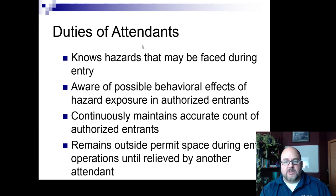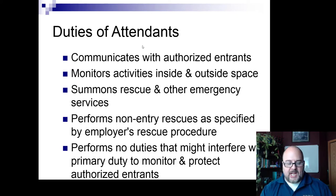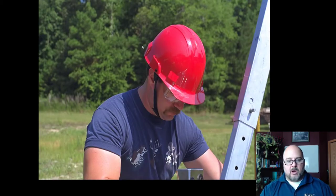The attendant's duties include: knowing the hazards they may face, being aware of possible behavioral effects of hazardous exposure, continuously maintaining an accurate count of authorized entrants, remaining outside the permit space during entry operations until relieved by another attendant, communicating with authorized entrants, monitoring activities inside and outside, summoning rescue or emergency services, and performing all non-entry rescues — such as pulling the person out if there's a clear pathway — without performing duties that might interfere with this role.